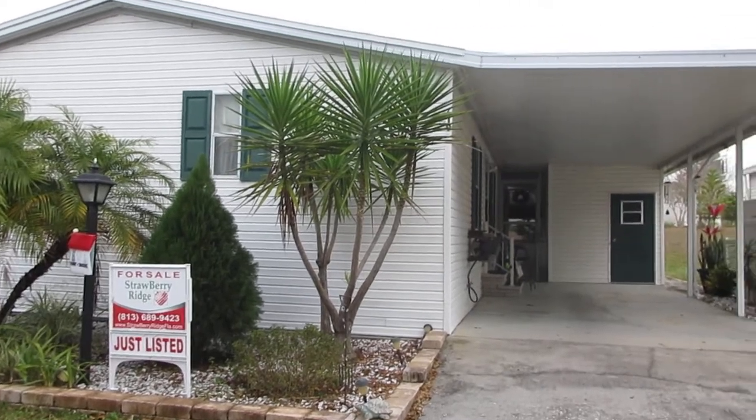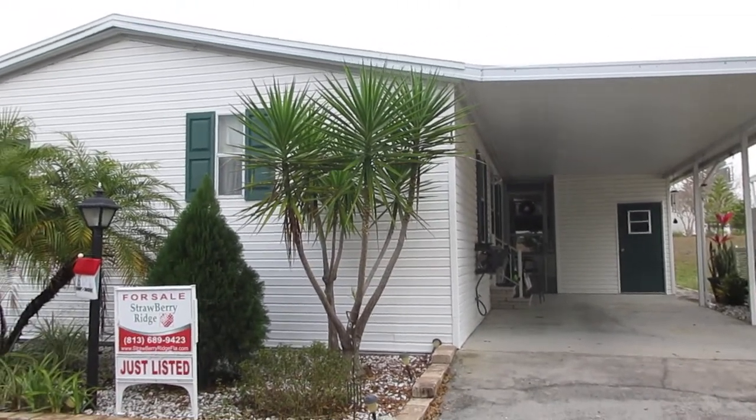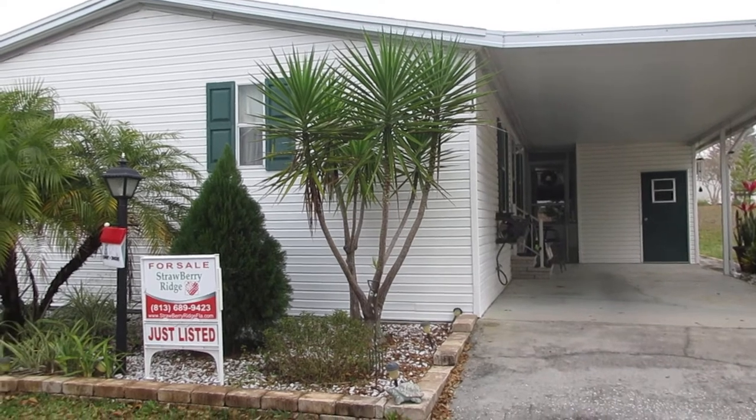Hi, this is Carol Gallagher with Strawberry Ridge. Today we're going to tour 619 Choo Choo.